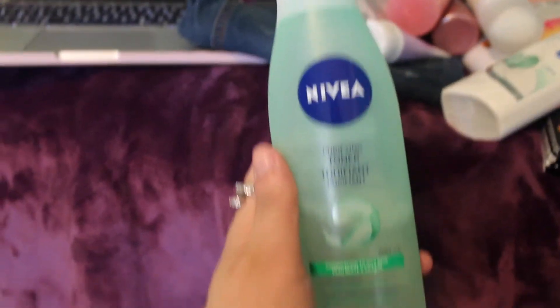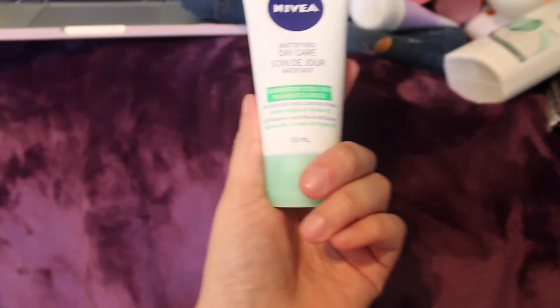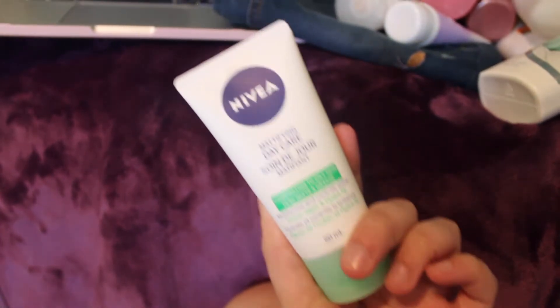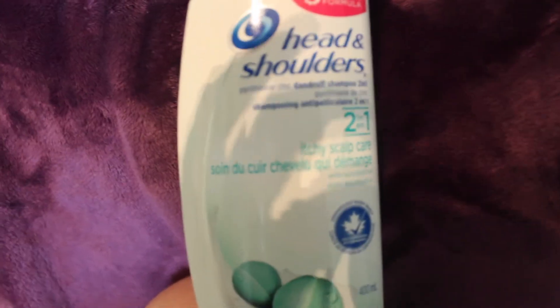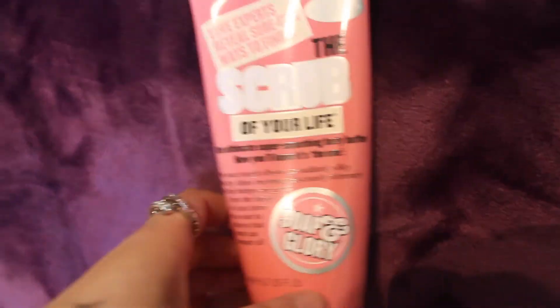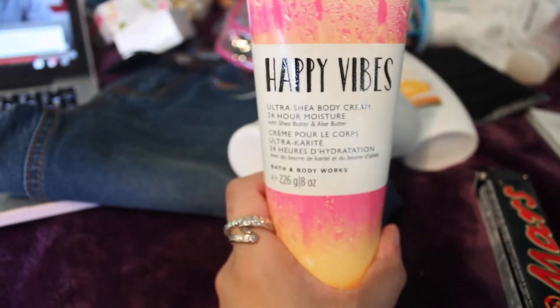How far away am I supposed to hold this? I also have the daycare and the St. Ives Blemish Control — some of these are just kind of used and I'll buy new ones in the States. I have my Head and Shoulders Two-in-One, Soap and Glory — Soap and Glory is my favorite — I have the Scrub of Your Life, some Frizz Anti-Frizz Oil, and a Happy Vibes Butter Cream thing.